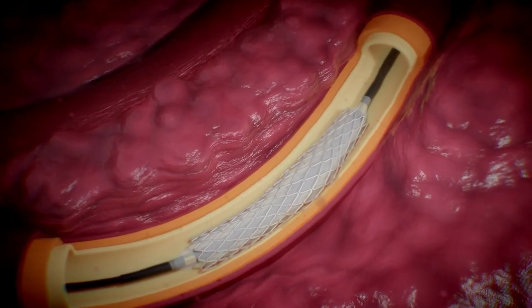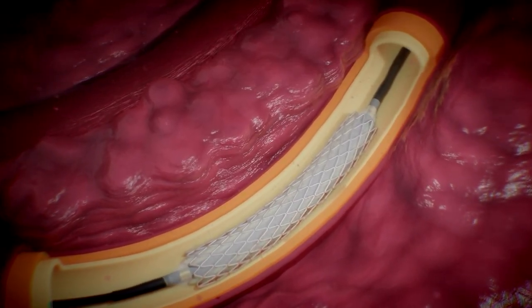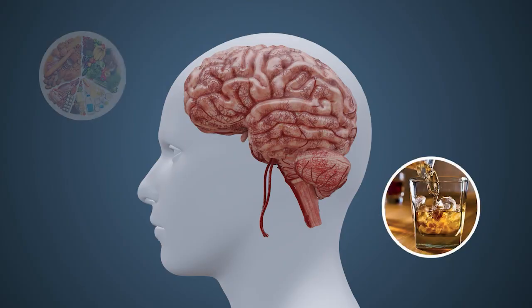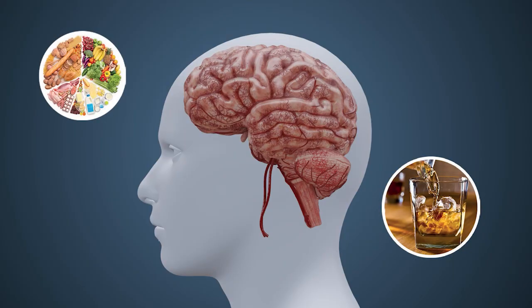Survivors of strokes can suffer from mental and or physical disabilities, with the severity dependent on the area of the brain affected and time to effective treatment. Making small lifestyle changes — such as exercising frequently, reducing alcohol consumption, and eating a balanced diet — will help lower the risk of suffering a stroke. These alterations may reduce the risk of developing atherosclerotic plaques that would otherwise have the potential to rupture and occlude blood flow to the brain.